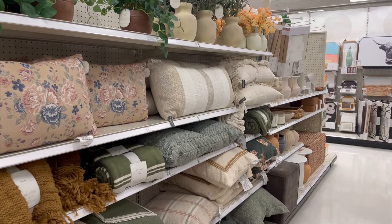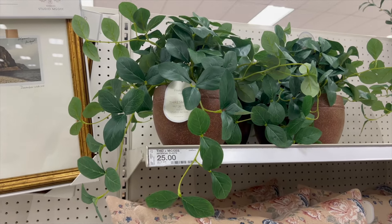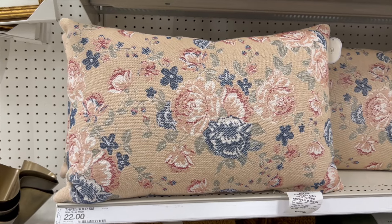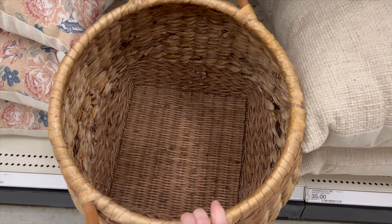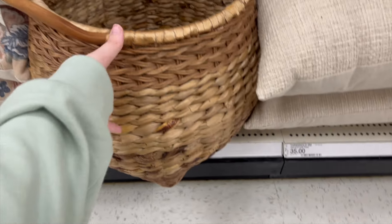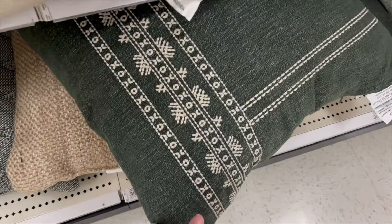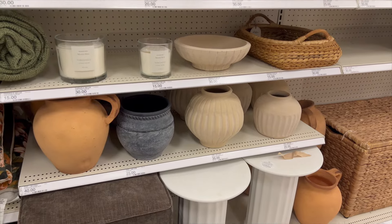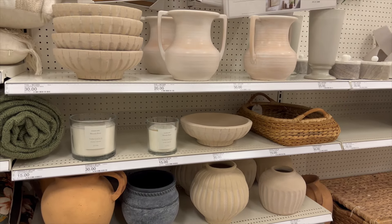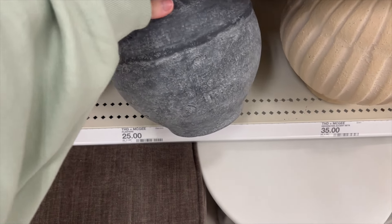We're moving on to check out the Threshold and Studio McGee collection in the back section behind the Hearth and Hand area. The first thing I spotted was a potted plant — I loved the brown base. I also loved this floral pillow and a basket that was super cute, though I couldn't find a price tag. They had a ton of dark green, sage, and moody pillows. I love the sage pillows and might go back for them since I'm planning a bedroom refresh. They also had a great selection of vases and bowls.